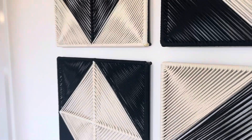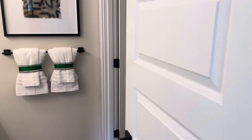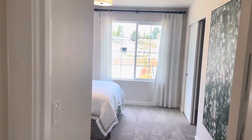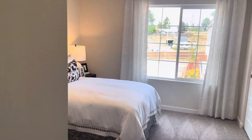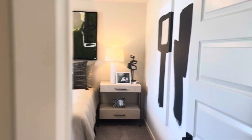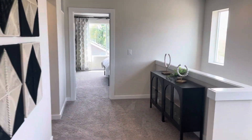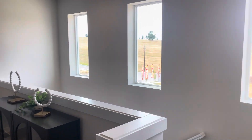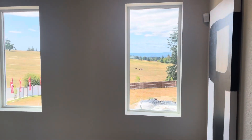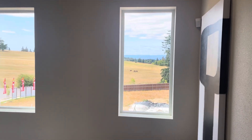So normally this would be an open area. Dual vanity and water closet for bathroom number two, and then two more bedrooms. Again, the price on this is $578,000 and with their in-house loan you can get right below five percent.